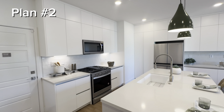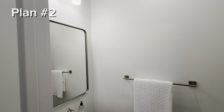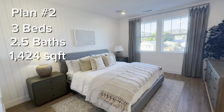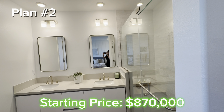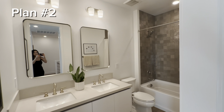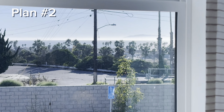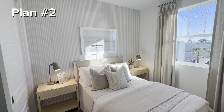Plan two is slightly bigger with an additional bedroom. By the way, I love the sleek cabinetry in the kitchen. This model is going to be three bedrooms, two and a half baths, with over 1,400 square feet of interior space. The base price for this home is starting at $870,000. Think of it as the starting price — you will have to pay extra for upgrades. These model homes have the most incredible upgrades, and you'll also pay extra for location premiums, like units with mountain or ocean views and corner units.